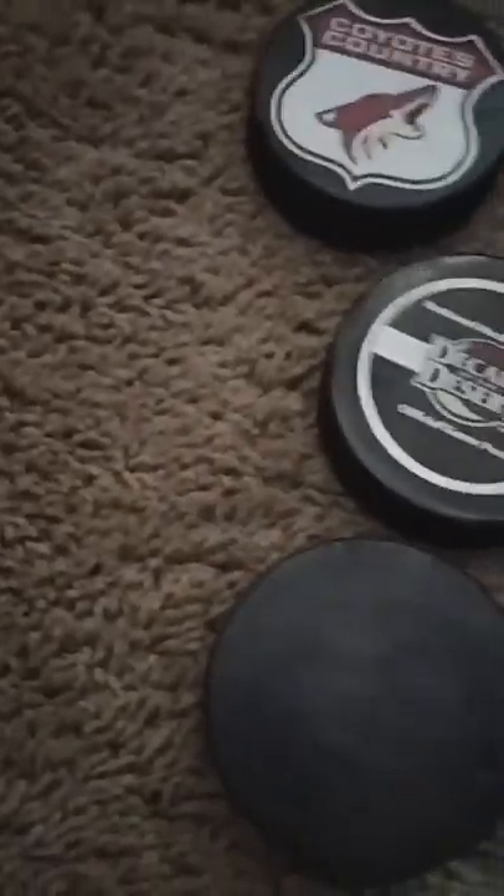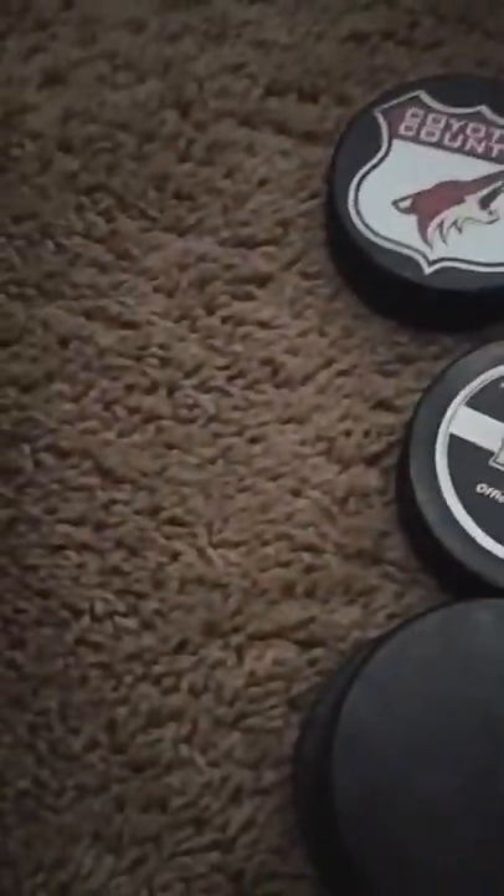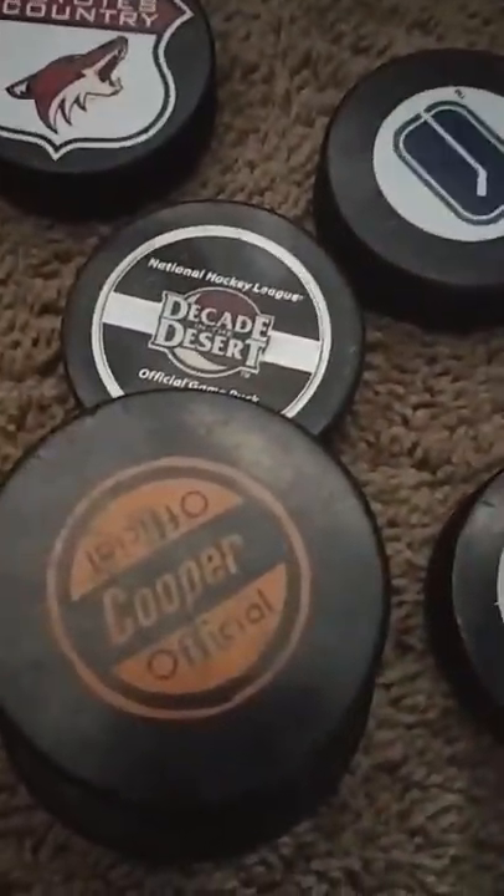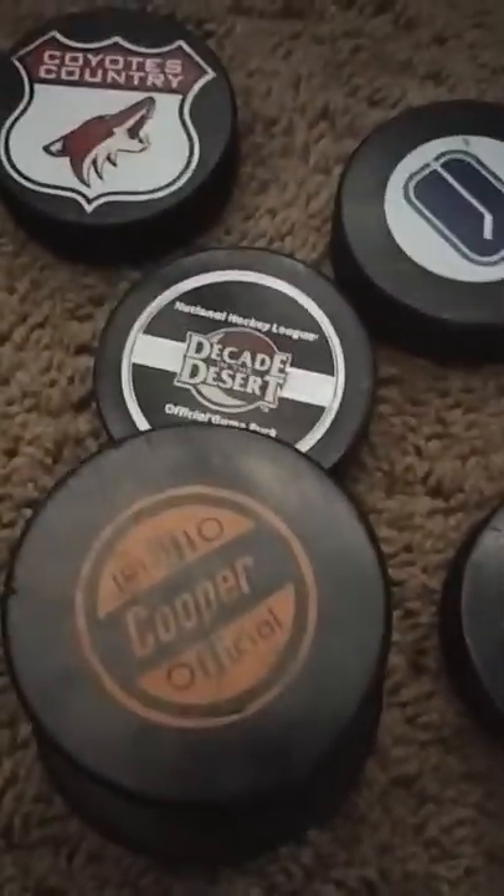I got this Canucks puck — it does say something on the back, it's just a licensed product, not a puck they would use in a game. I have some blank pucks for some reason — I don't know how I got these. And then there's this one I don't really know what it is, but it's a puck I guess. I got this really retro Coyotes puck too.